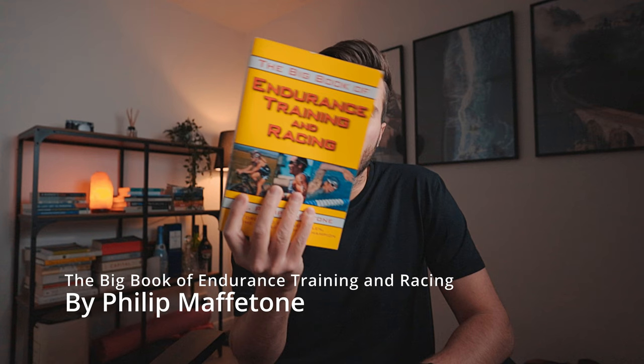But what is MAF? This is the bible on MAF. MAF is essentially a training approach that focuses on training at a level below a specific heart rate, so having a heart rate monitor is pretty critical for MAF training. MAF uses a formula of 180 minus your age to give you your MAF heart rate.